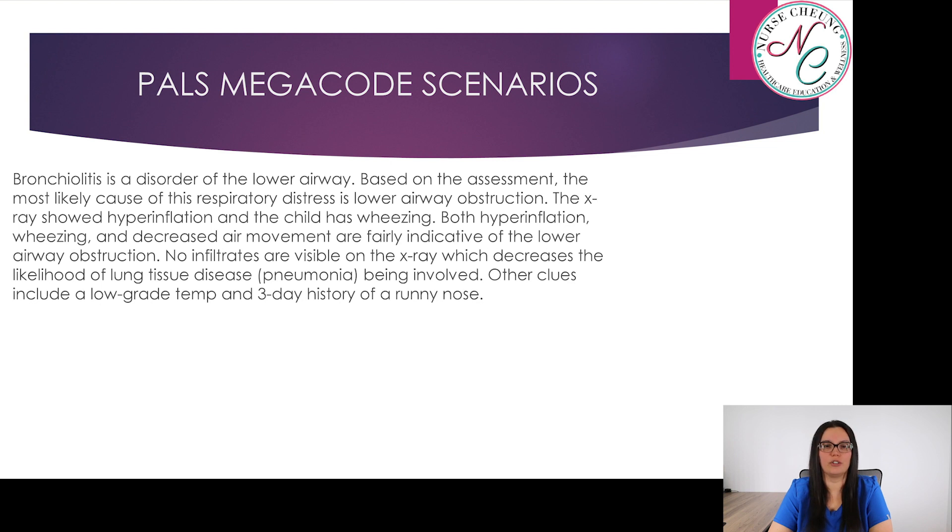No infiltrates are visible on the x-ray, which decreases the likelihood of lung tissue disease such as pneumonia. Other clues include low-grade fever and a three-day history of a runny nose.